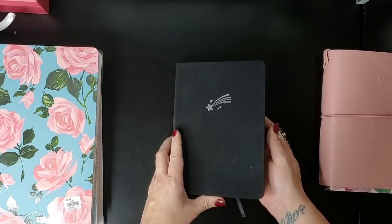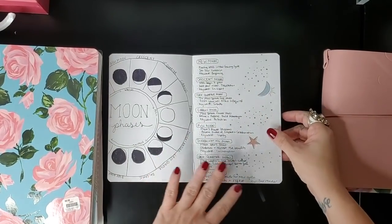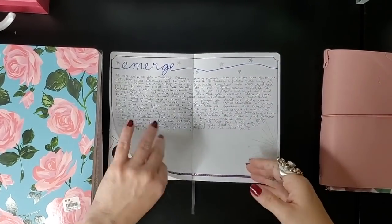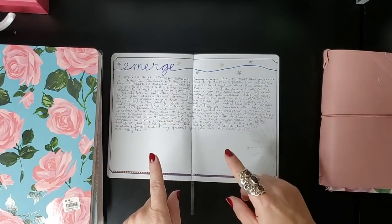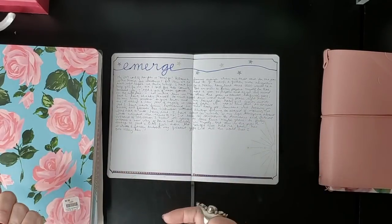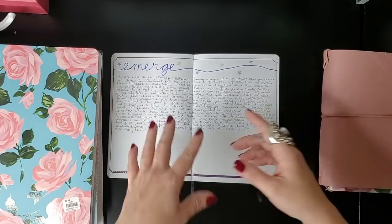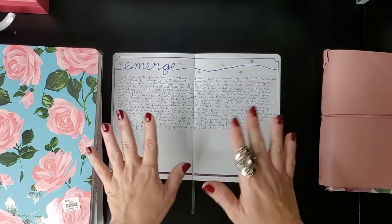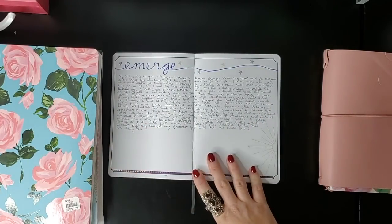I have some info on the moon phases that I go back and reference every once in a while. I had also done some journaling about my word for the year. Let me know in the comments if you guys are picking a word for 2020, and if you want to see a video on choosing a word for 2020. Emerge was my word for the year in 2019, and I'm kind of on the fence about my 2020 word — I've been going back and forth between words like 'surrender' or 'allowing.'